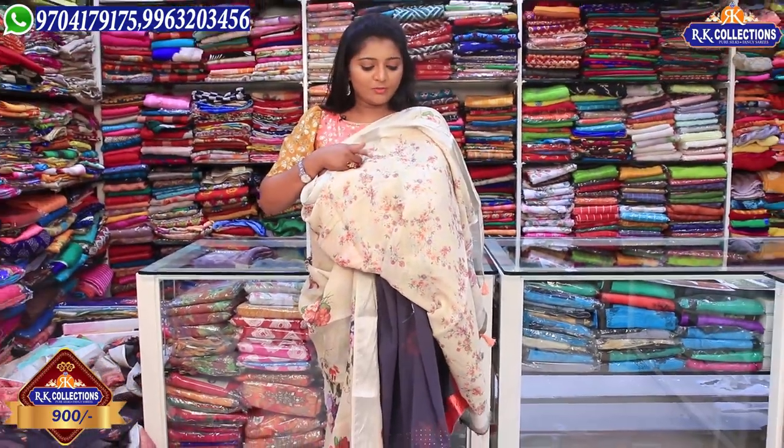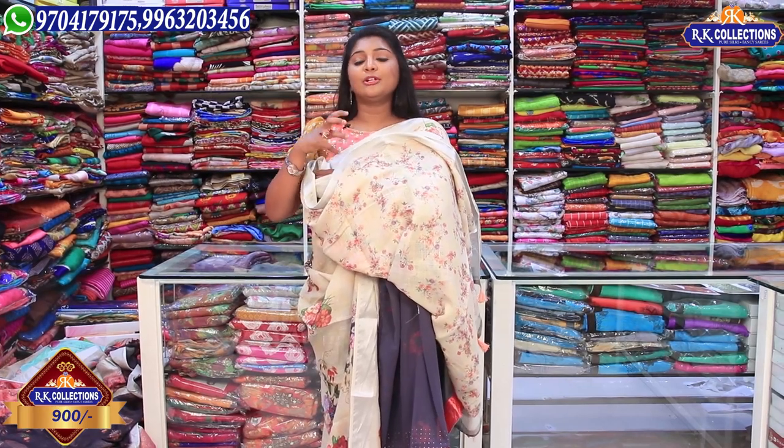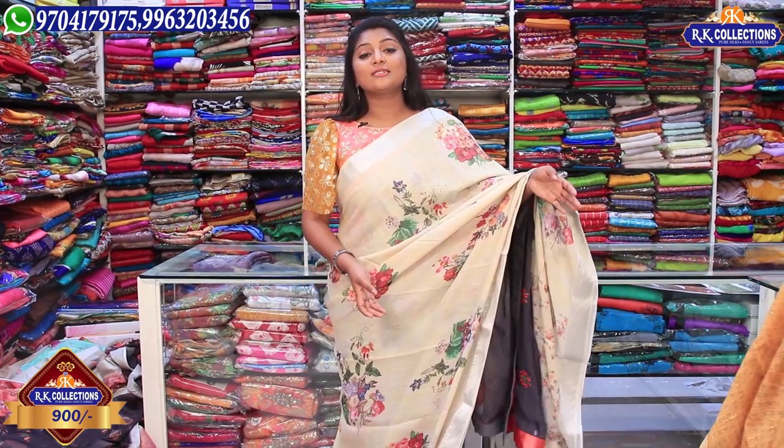We also have a floral print combination — it is very classy. We also have a contrast blouse. This is just 900 rupees.